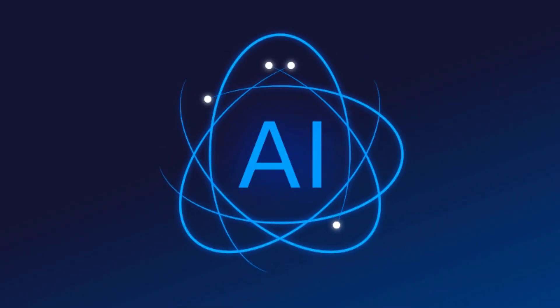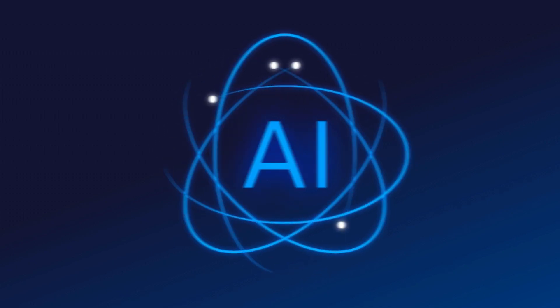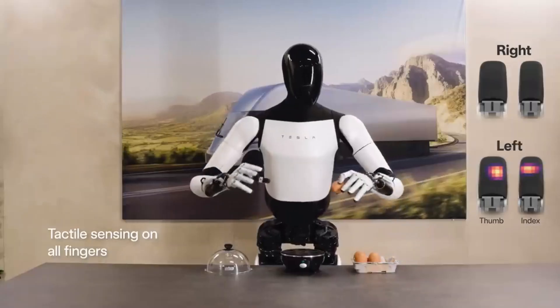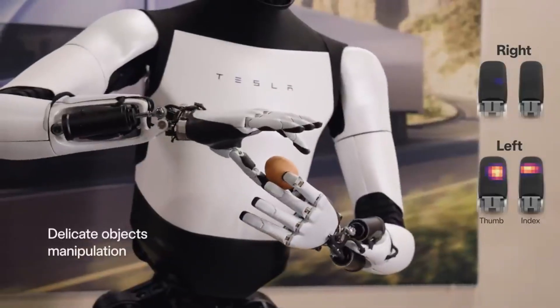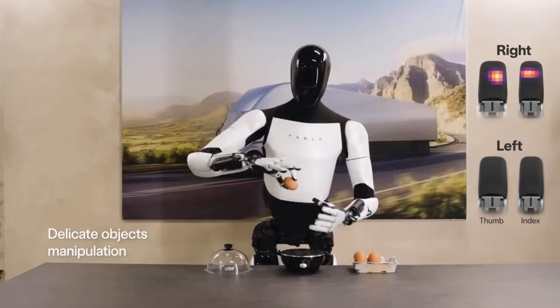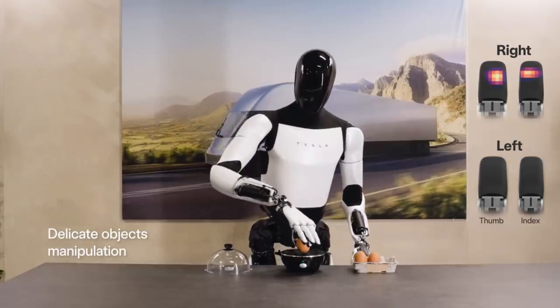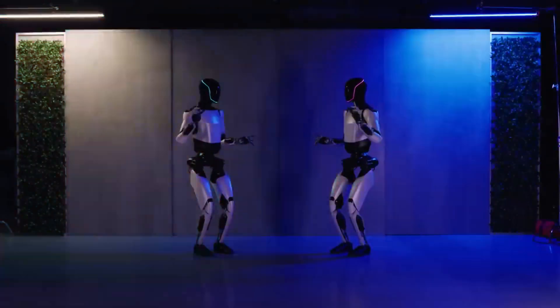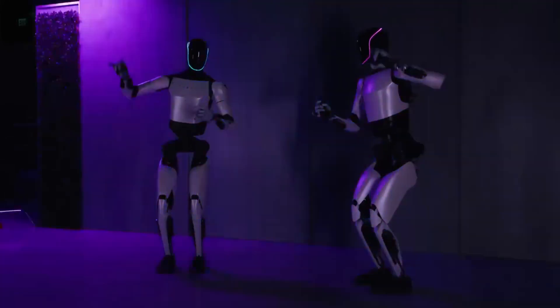What sets it apart? Its advanced AI, unparalleled mobility, and the promise to seamlessly integrate into our daily lives. The journey from the first sketches to the latest prototype reflects Tesla's commitment to excellence and innovation. In the following segment, we'll delve into the details of its design and how it's reshaping our expectations of humanoid robots.